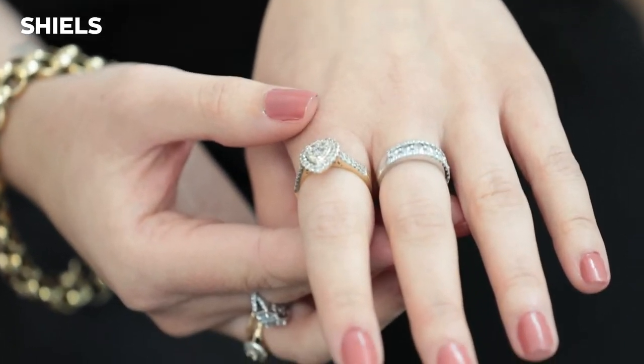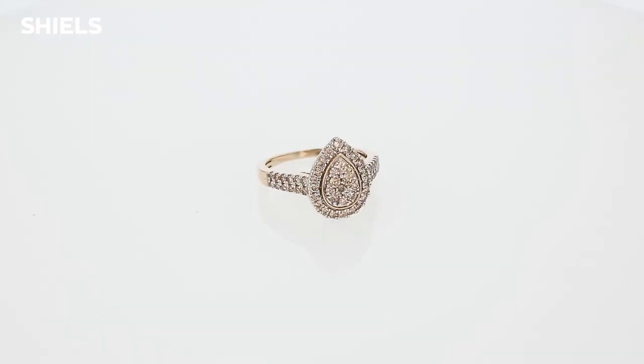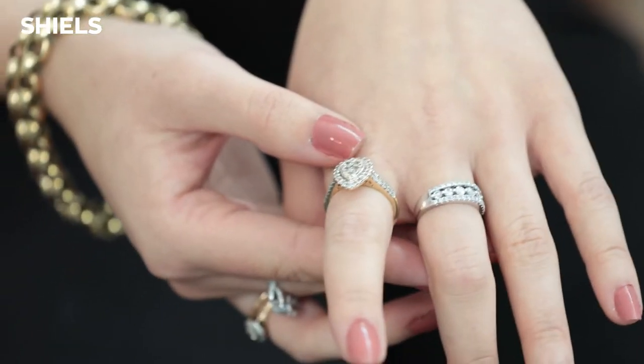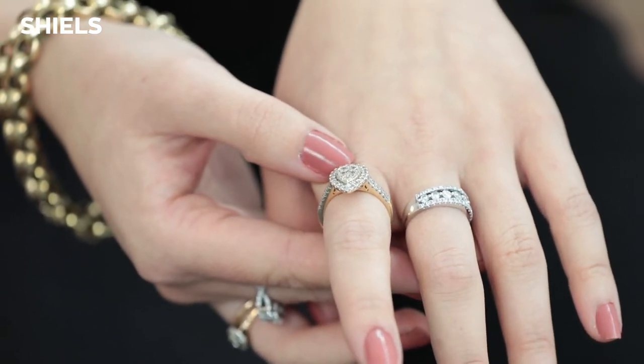It is a cluster set, so we do have 55 round brilliant diamonds creating the beautiful one carat look. Everyone does like a one carat, but this is also at a really amazing price, so it's a good place to start.